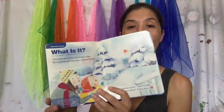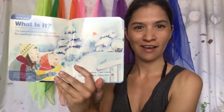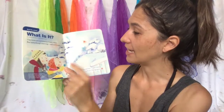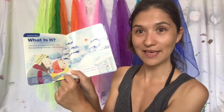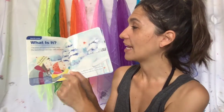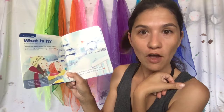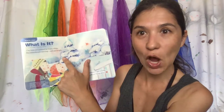So what is it? Do you see what's going on? I see a little bird and it's red, and I see a little mommy — look at mommy — and I see a baby like you! It says: 'The trees are covered in frosty white, but something's moving red and bright.' Look at the trees — they're covered in snow.